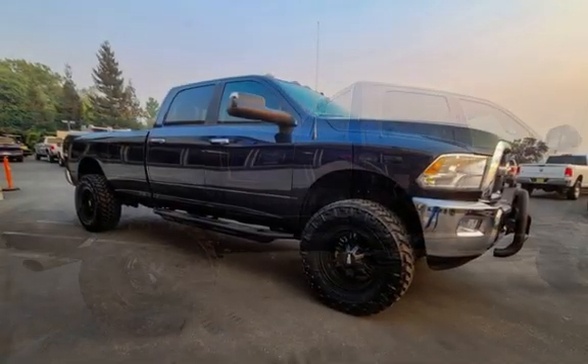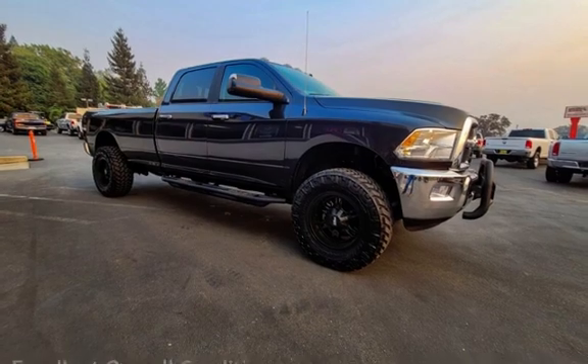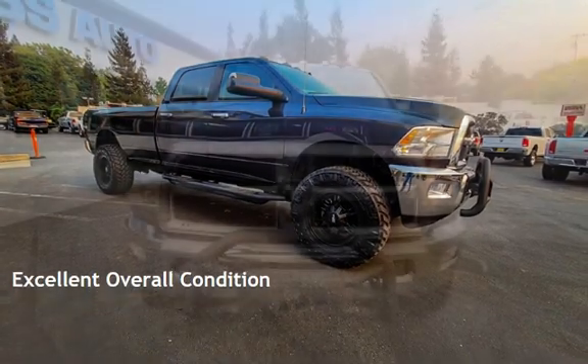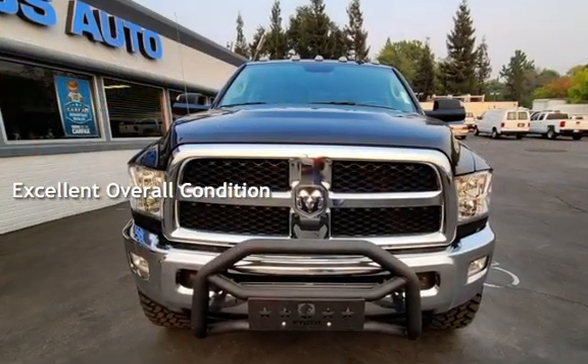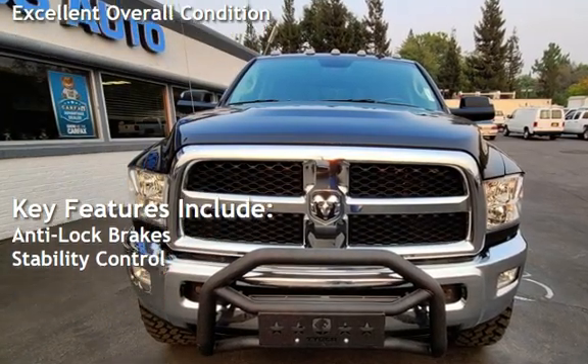This Ram is a great value with less than 46,000 miles on the odometer. This vehicle is in excellent overall condition. Key features include anti-lock brakes and stability control.